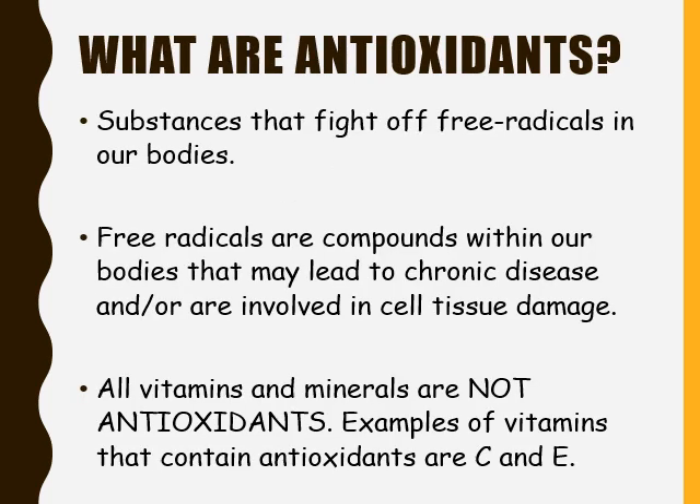When referring to health, lots of people tend to misuse what is a vitamin versus what is an antioxidant. An antioxidant is a substance that fights free radicals in our bodies. Free radicals are compounds within our bodies that may lead to chronic disease or are involved in cell and tissue damage. Not all vitamins and minerals are antioxidants. However, some vitamins can contain antioxidants — examples include vitamin C and vitamin E.